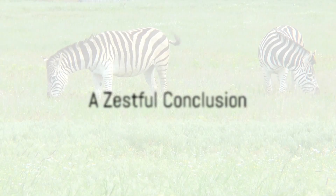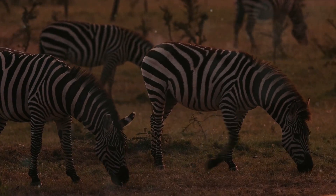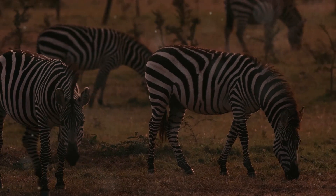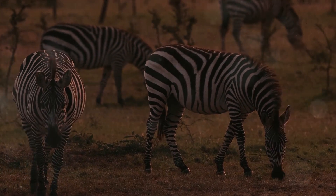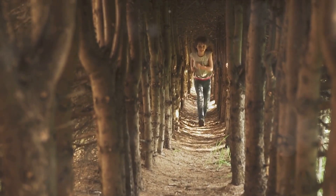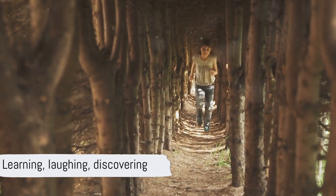Through zoos, ziplines, and zen gardens, our friend Zach has shown us the zany world of the letter Z. From zebras to zigzags, Zach's adventure has been nothing short of zestful. As we wave goodbye to Zach and the shining letter Z in the sky, we are filled with the excitement of discovery. We've learned, we've laughed, and most importantly, we've found the zest in the letter Z.